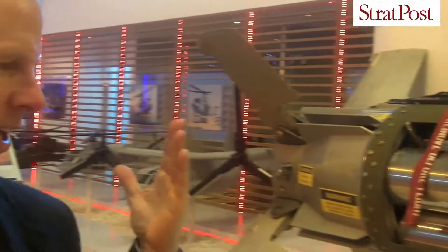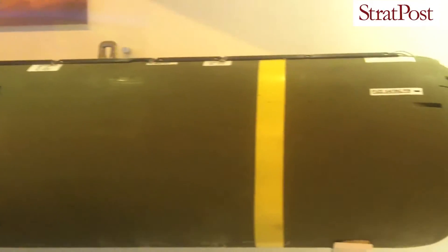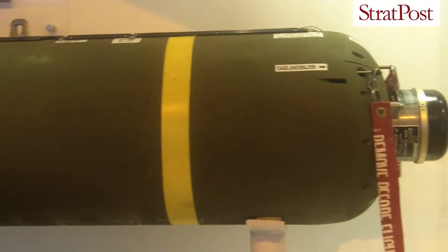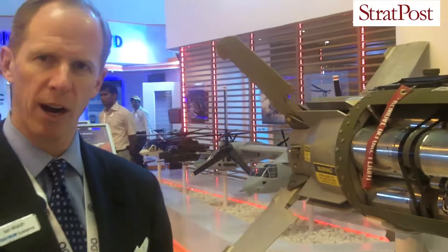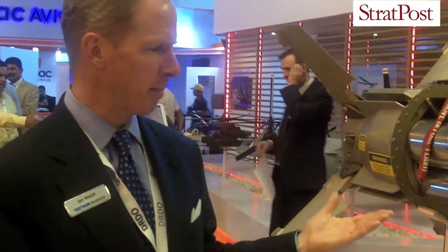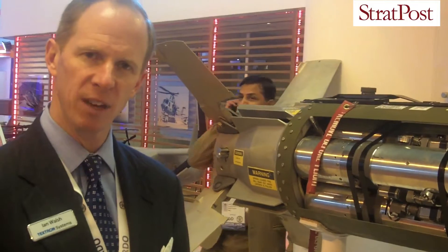This is our SFW weapon system. This is a well-proven weapon system that is currently in use, has been in use with the U.S. Air Force, and the Indian Air Force just purchased 512 of these units to be used in the Jaguar Aircraft, which we're working on integration right now. This weapon is today the most affordable, cleanest, safest area attack weapon in the inventory.